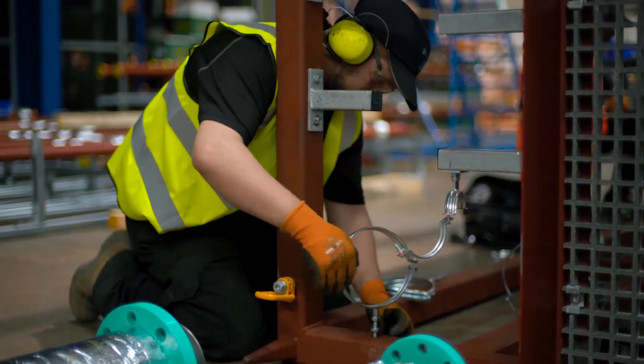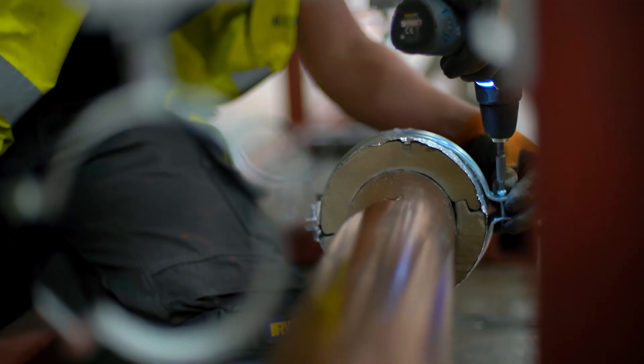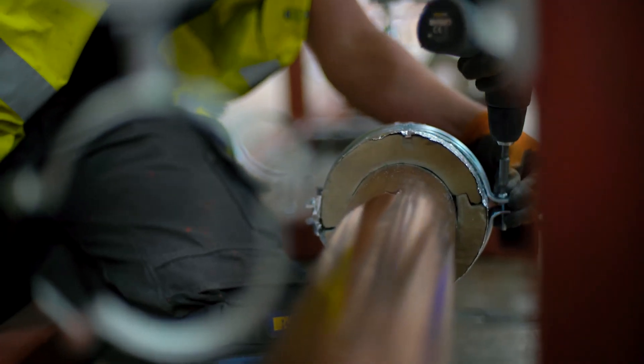We are passionate about using the best construction techniques. Our focus is on innovation that will make Dorne a leader in the design, manufacture and supply of offsite prefabricated assets.